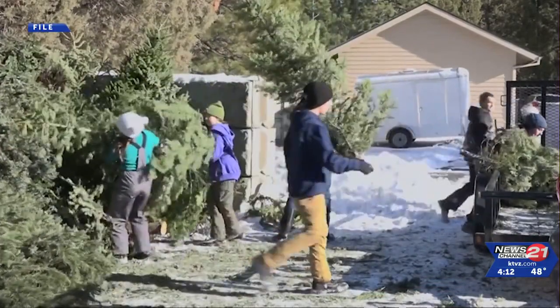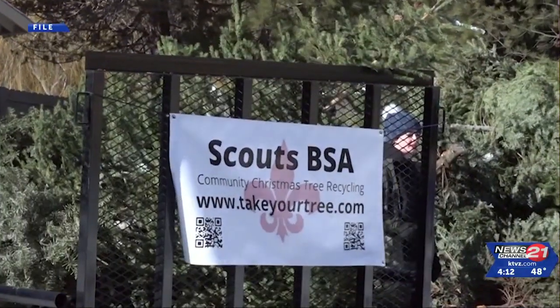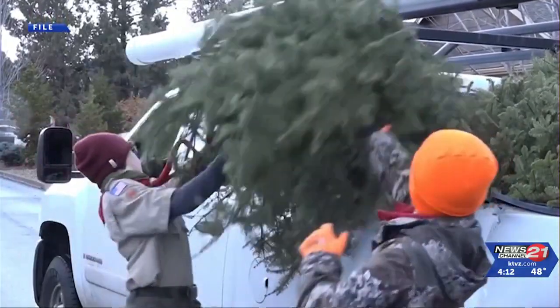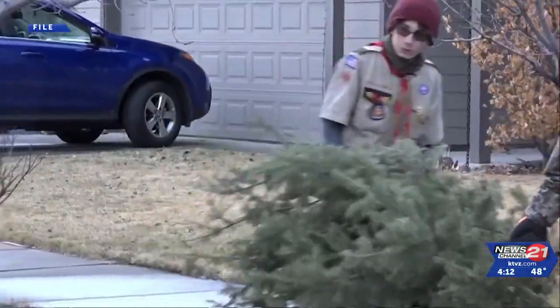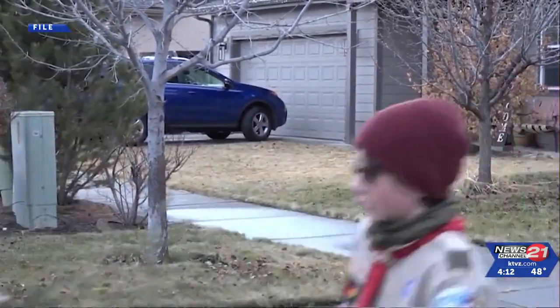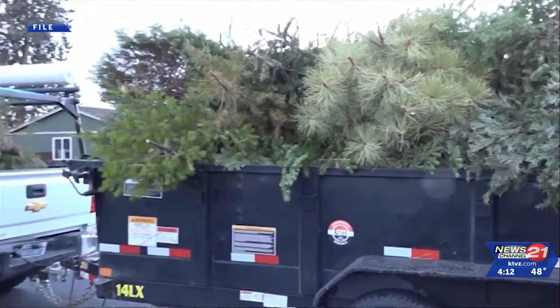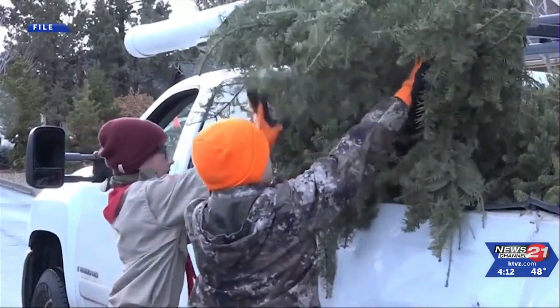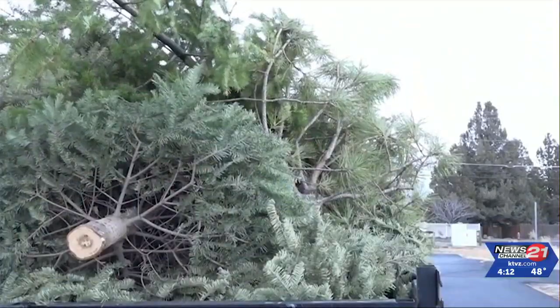Scouts BSA will also be driving around to pick up trees on December 30th and 31st, and January 6th and 7th. Trees should be placed on the front curb by 8 a.m. without decorations. The scouts are asking those who use their service for a ten dollar donation, saying the money will help fund their community service projects and troop activities throughout the year.